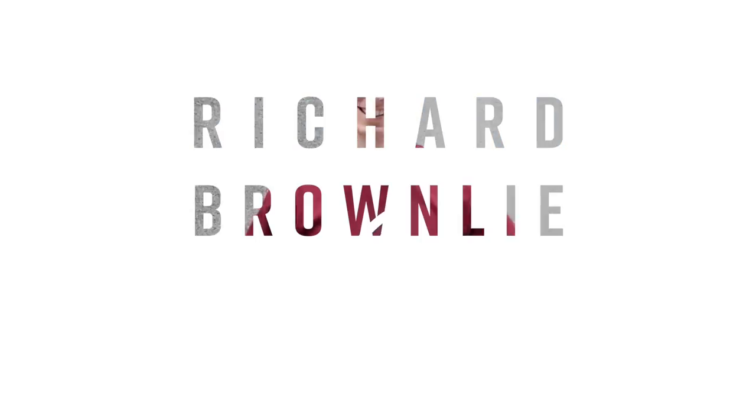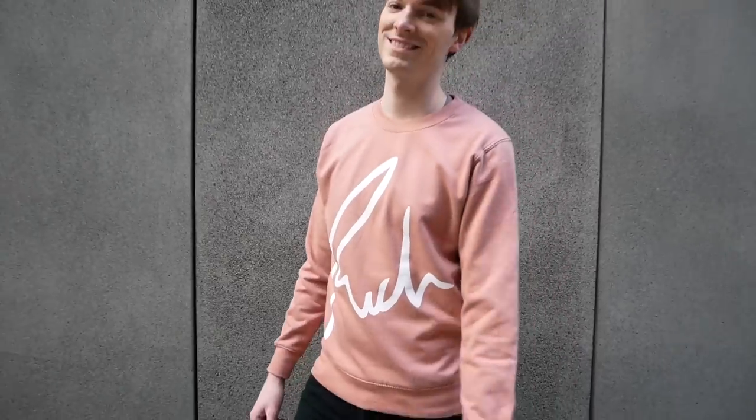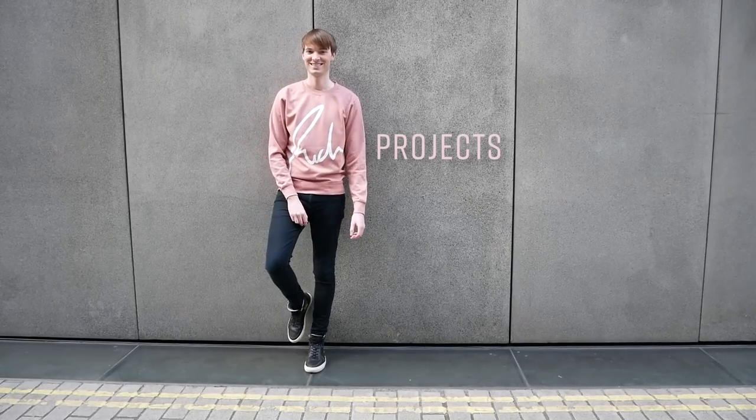I guess you could say I have a lot of bottles, with an S. At Pret we were tasked with creating a range of reusable bottles in collaboration with Chilli's. There are a lot of reusable bottles on the market, and you want to create something that has a long lifespan, something that people will use again and again.